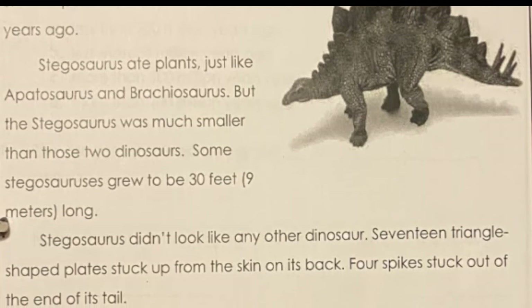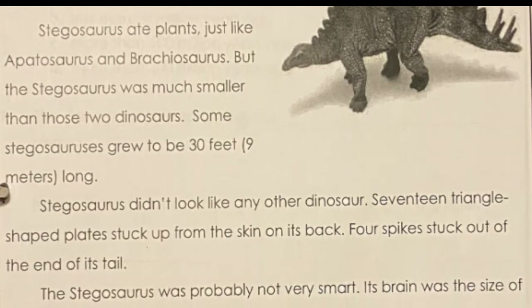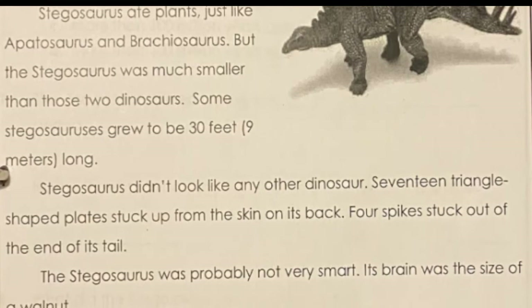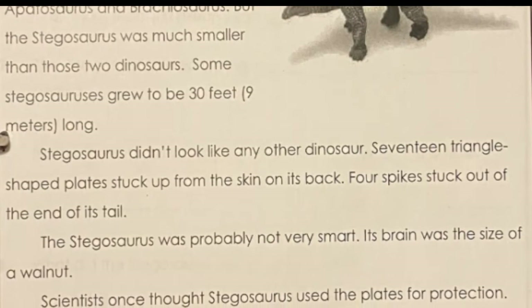Stegosaurus didn't look like any other dinosaur. Seventeen triangle-shaped plates stuck from the skin on its back. Four spikes stuck out of the end of its tail. The Stegosaurus was not very smart — its brain was the size of a walnut.